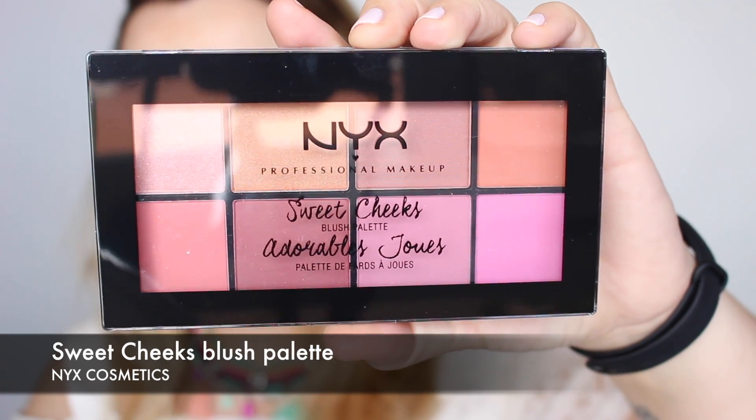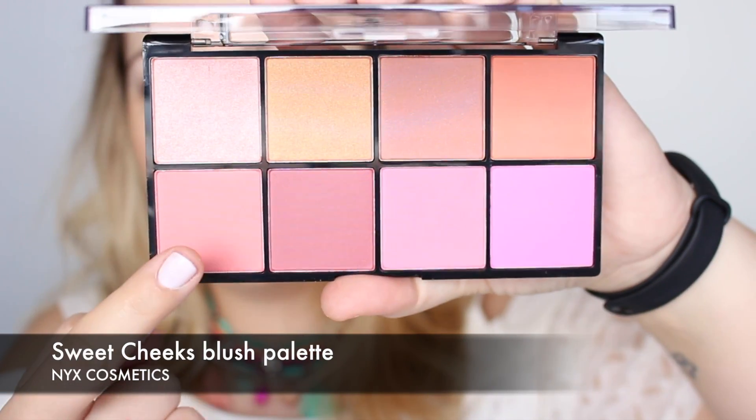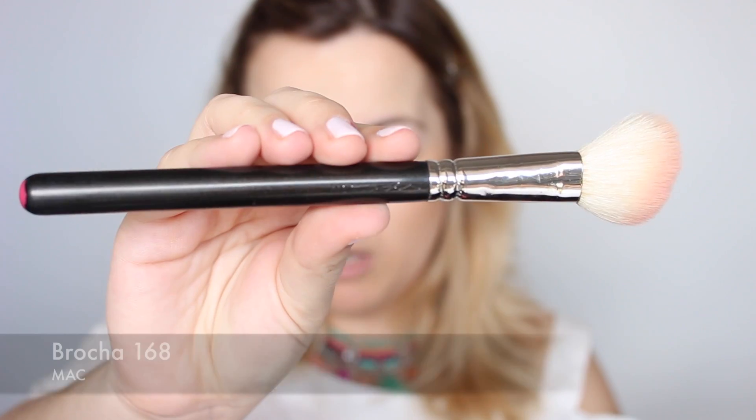Para las mejillas voy a utilizar esta paleta de NYX de coloretes, concretamente este tono melocotón. Con una brocha 168 de MAC aplico unos suaves toques en la mejilla para darle calidez y un toque de rubor muy natural.